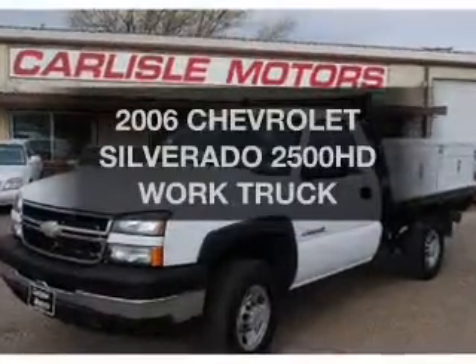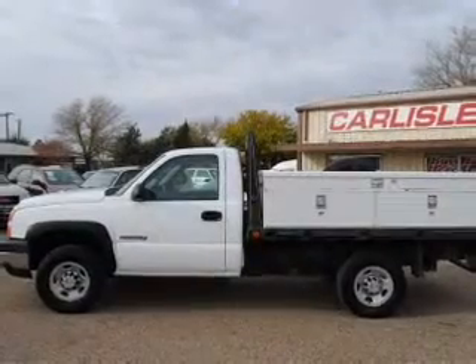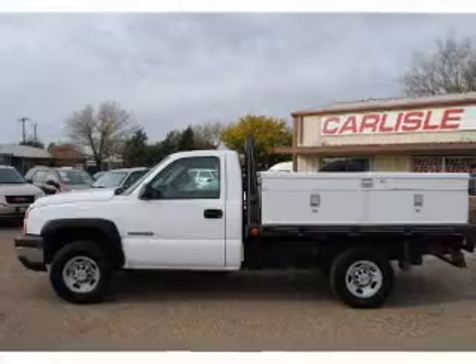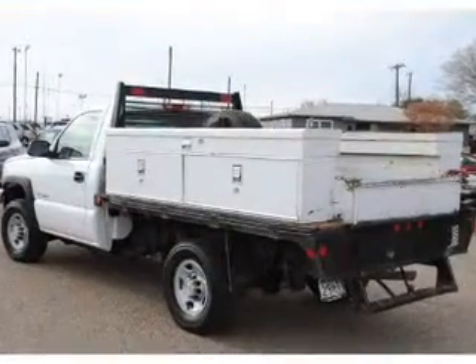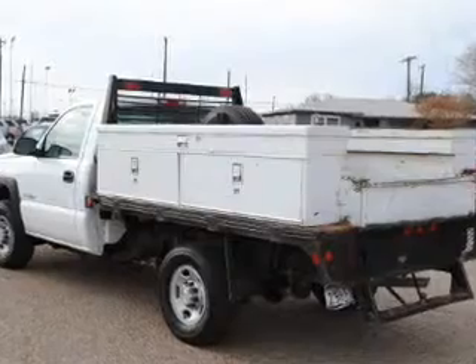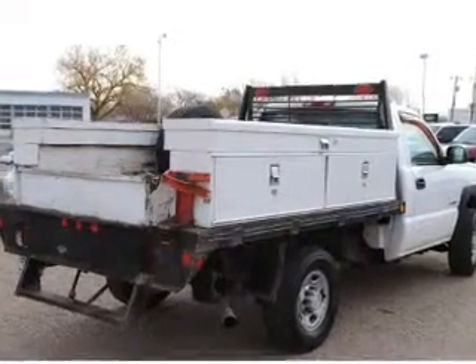Check out this 2006 Chevrolet Silverado 2500 HD. Find everything you want in a ride under one roof with this vehicle, featuring a powerful 8-cylinder engine connected to a smooth shifting transmission. The anti-lock braking system will help deliver you safely to your destination.